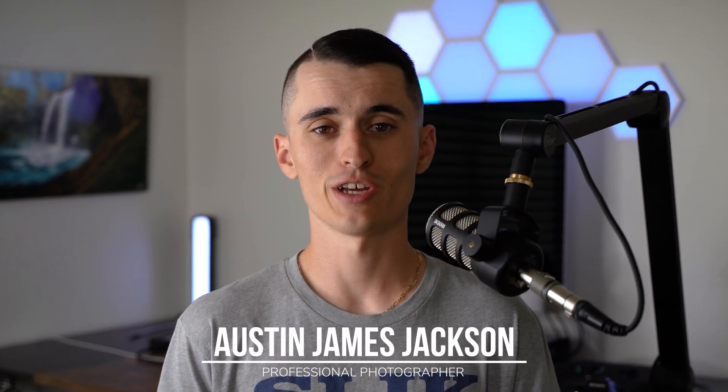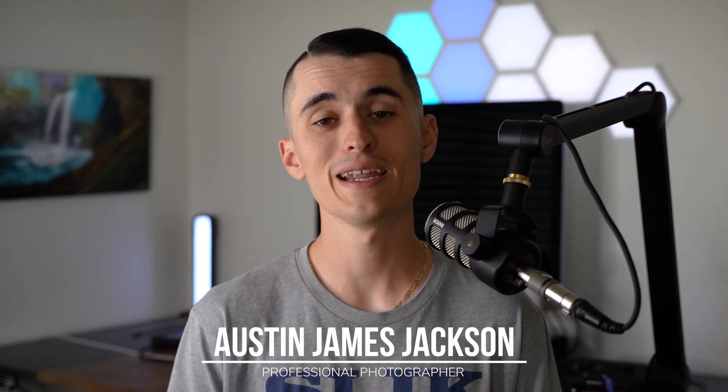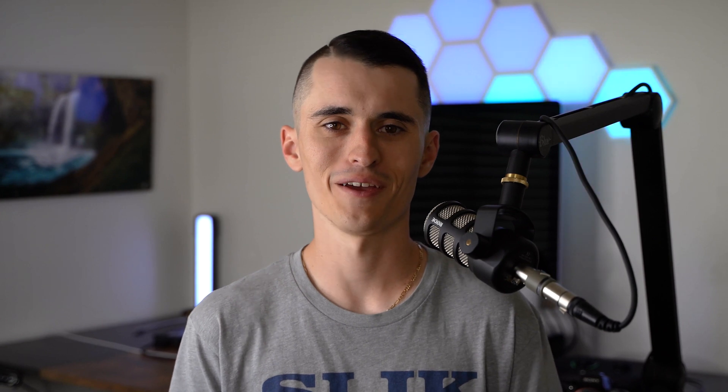My name is Austin James Jackson. I'm a landscape photographer based in the beautiful Southern Utah area. In this video, I'm really excited to dive into the most important spec you should be paying attention to when you are looking to buy a new camera. And no, this is not the megapixel count that people love to talk about and the brands love to talk about.